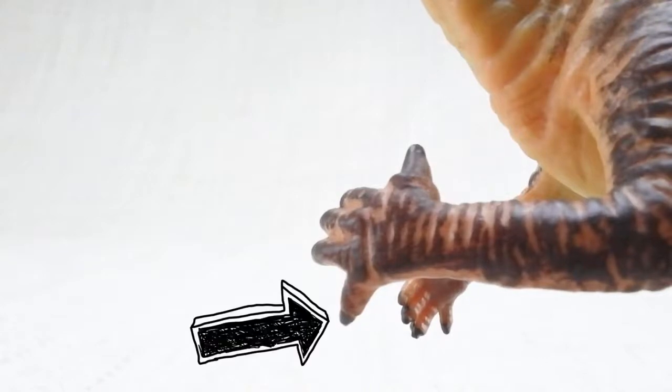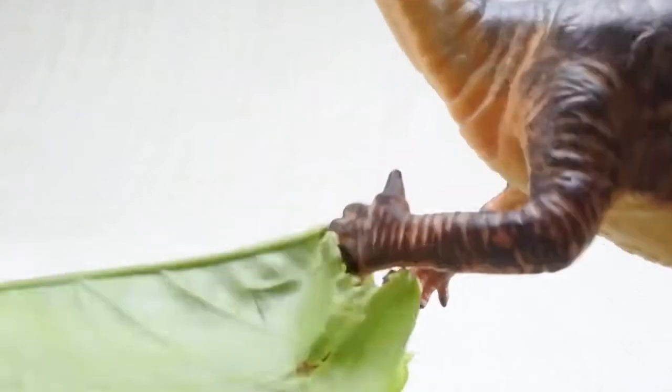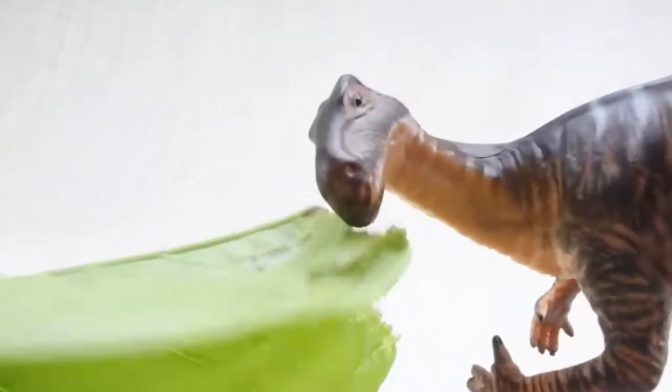It also had a very flexible little finger to move plants and trees around to help it eat.